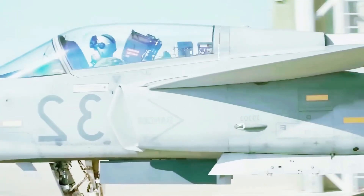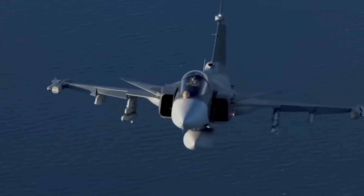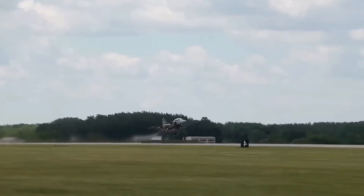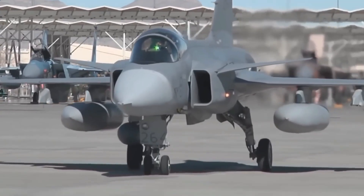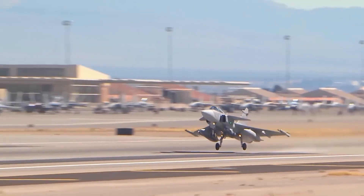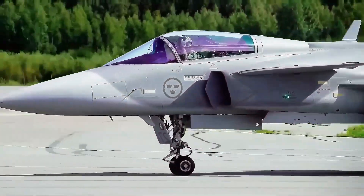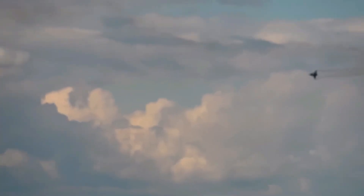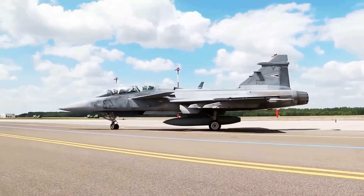Imagine the Gripen E/F with a Rolls-Royce-derived engine. Performance would climb — faster takeoffs, steeper climbs, increased fuel and weapons carry, improved mission radius. The fighter's signature low-footprint operations, road basing, and dispersed operations would gain stamina and reach. Cost and sustainment would benefit from longer time between overhauls, richer local maintenance networks, and greater availability. Operationally, the jet's network-centric sensors and weapons would be supported by an engine more suited to regional logistics, less exposed to third-party export delays. For customers, that translates to a capable jet with fewer strings, strategic freedom, and a cleaner supply chain.